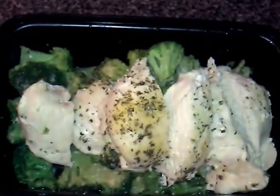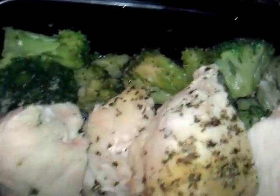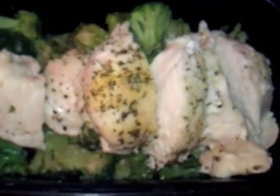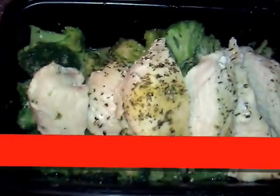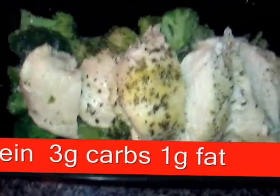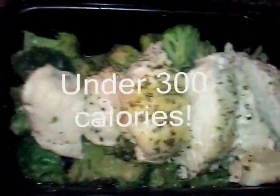Marinated chicken breasts with a special marinade called garlic, herb, and wine. And I have some steamed broccoli here with a little bit of garlic on it. All together, this meal has about 8 ounces of chicken — about 46 grams of protein — and with the two servings of broccoli, I got about 2 to 3 grams of carbs.